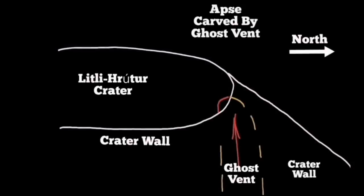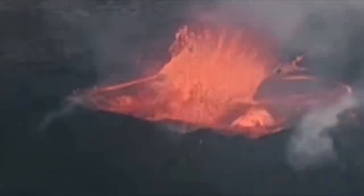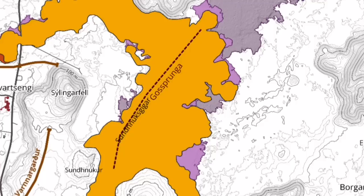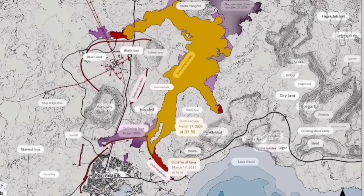This leads to the formation of caves, like what we see in the Litli-Hrútur volcano, and similar things here. This is a clear example — in Litli-Hrútur we have the cave; this is the shape of the cave. This is the shape of the fissures, as you can see here. And the lava flow — the red part shows the movement since the first day of the eruption.